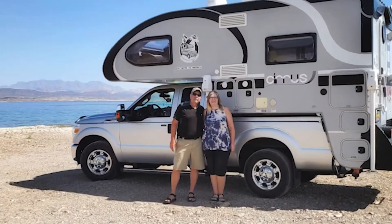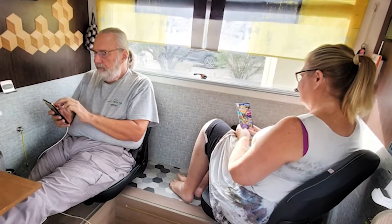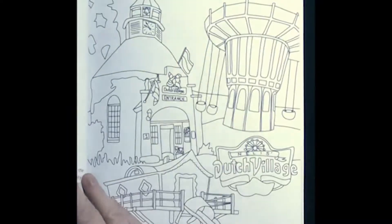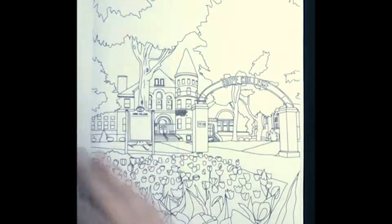When the pandemic hit, Kelly and her husband decided to pack up and travel the country in their camper. Now they only come back to Holland a few times a year. Feeling nostalgic and reminiscing about what she'd be doing without the pandemic, Kelly created drawings of the beloved landmarks of the town she knew and loved.